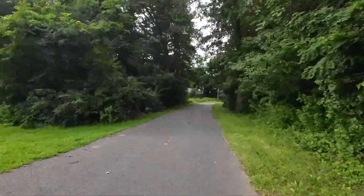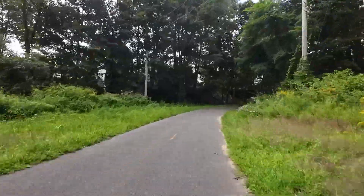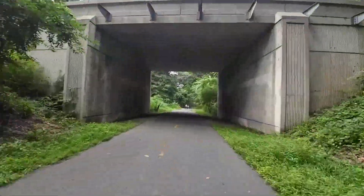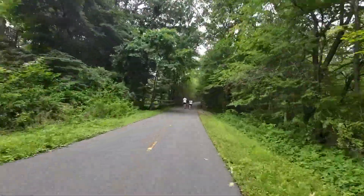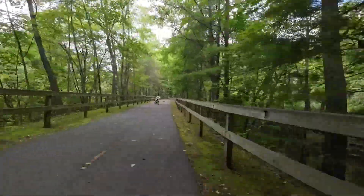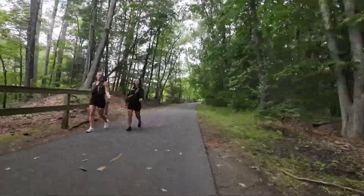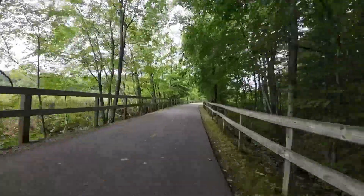I grabbed a Gatorade and a tiny bottle and left a couple bucks. So let's talk about the Independence Greenway. It is wide enough for two or three bikes to pass pretty easily on either side of the rail trail. The trail is completely paved, which most of the other trails in the area are hard-packed gravel, at least on the North Shore. This one's completely paved and it does have dotted yellow lines in the middle.